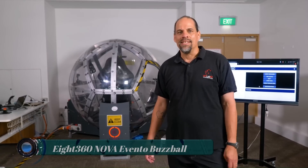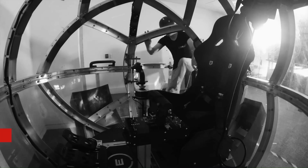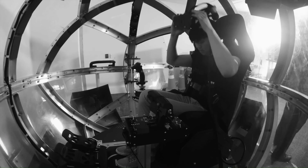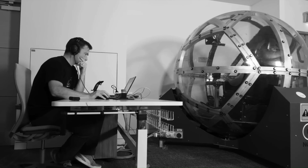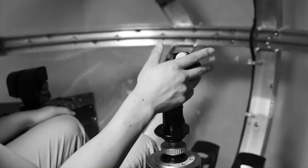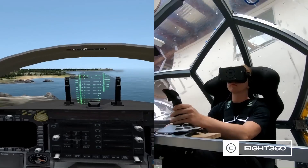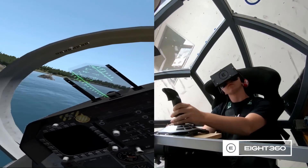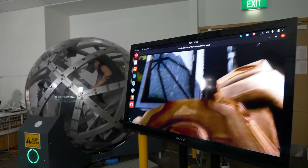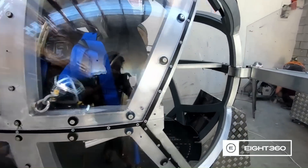New Zealand-based startup A360 has developed an untethered VR motion simulator it calls Nova. The spherical VR motion platform rotates the user with respect to VR movements to offer an immersive experience. The machine consists of a two-meter diameter aluminum and polycarbonate ball with a one-person seat, controls, and a VR headset. A360 has placed the ball on three supports with omni wheels.